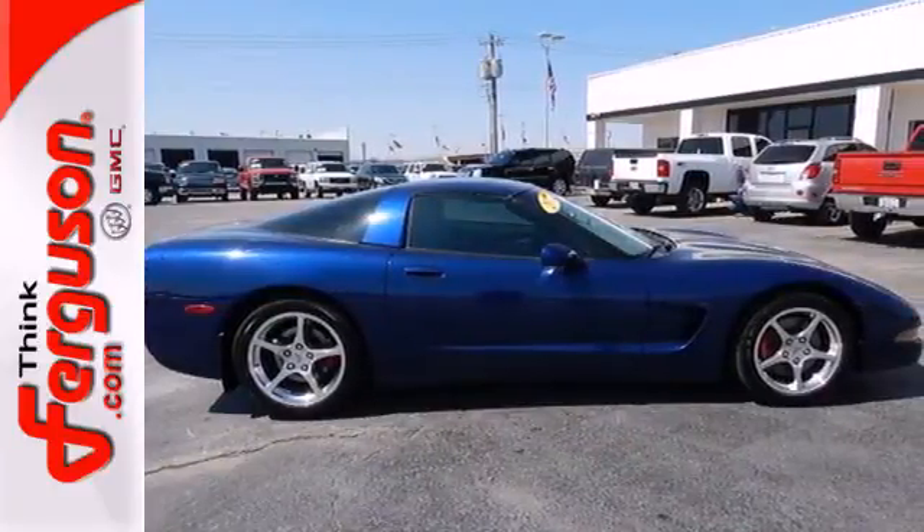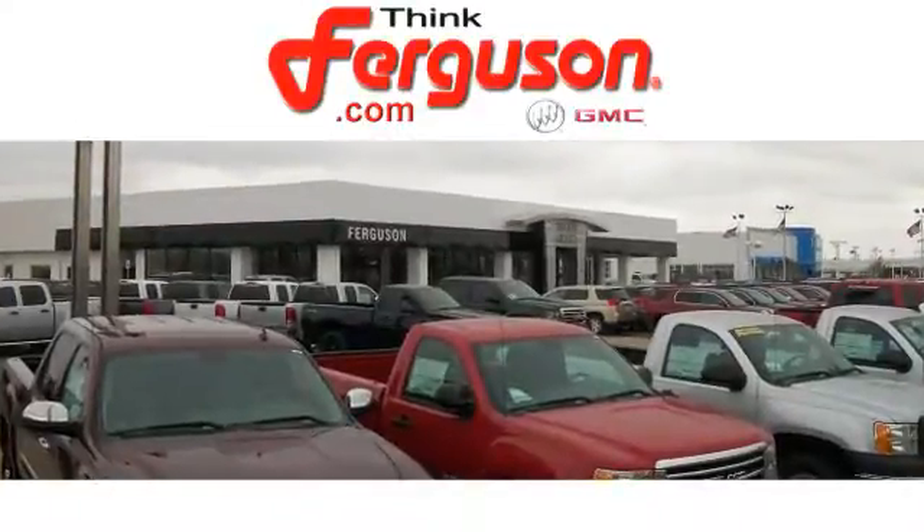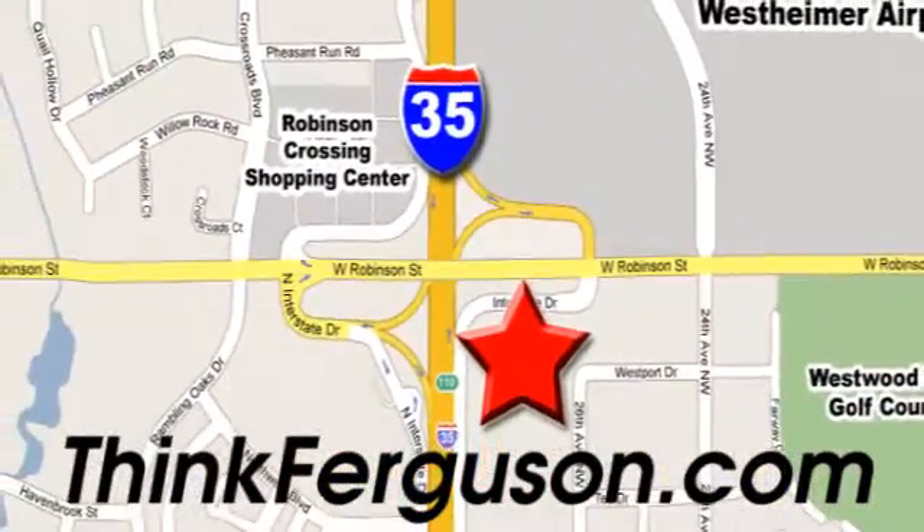Take it for a test drive today. The deals won't get any better than they are every day at Ferguson Buick GMC. The customer service is great, too. We are conveniently located off I-35 and West Robinson Street in Norman, Oklahoma.